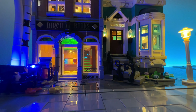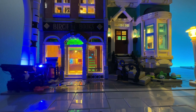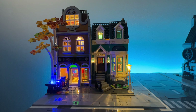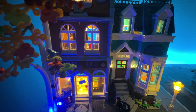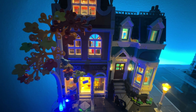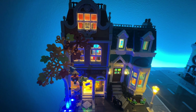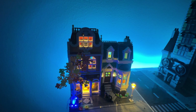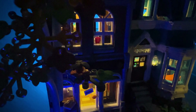Unlike the Hocus Pocus cottage where the chandelier lights and candles were individually lit, you still get a really realistic feeling when you look at the building all lit up. I can't say enough about this set — I thought the Sanderson cottage was well lit, but this bookshop has better-placed lights and wiring. It is simply gorgeous.